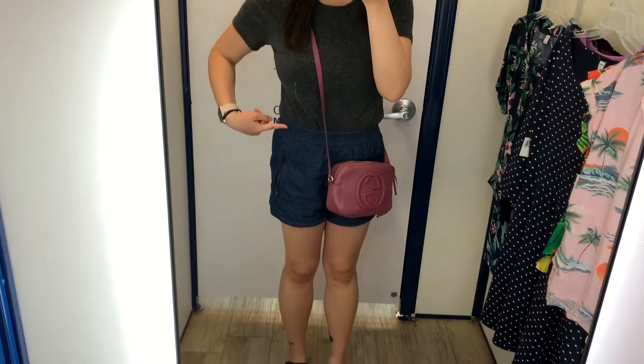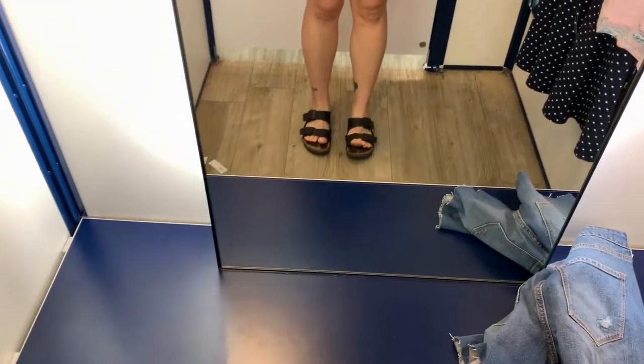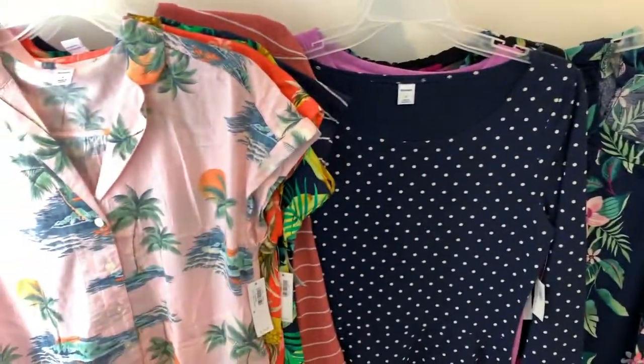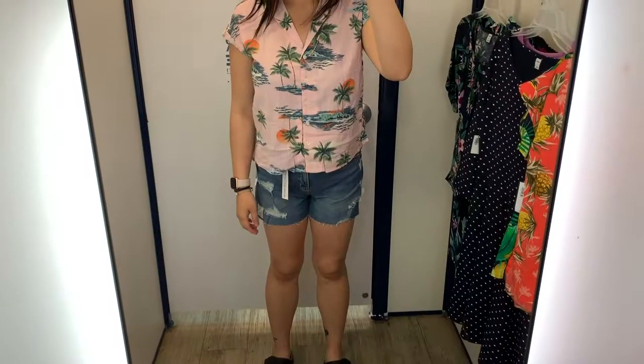I am wearing a Target t-shirt from A New Day, Forever 21 Shorts, my Birkenstocks, and I've got my Scucci Soho Disco. They had a bunch of stuff at Old Navy — I was pretty excited. A lot of the new items that are online, I'm going to go ahead and try a lot of it on.